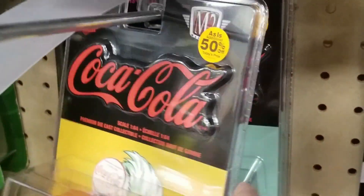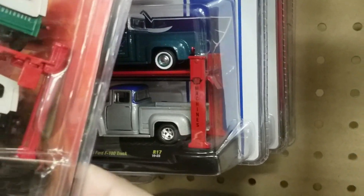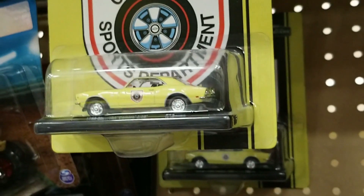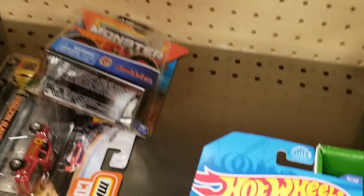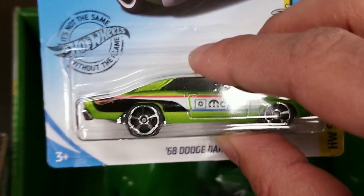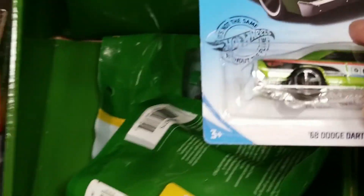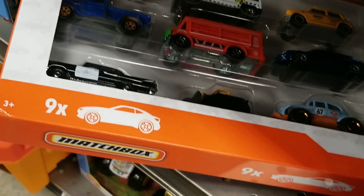We do also see some M2 — looks like they're on sale there. Do see some two-packs. Also there was NASCAR cars. That was pretty much what was in the aisle. We do see some Matchbox Convoys though, and a Matchbox 9-pack laying there.